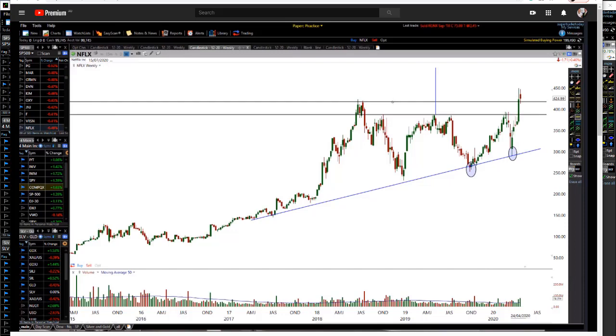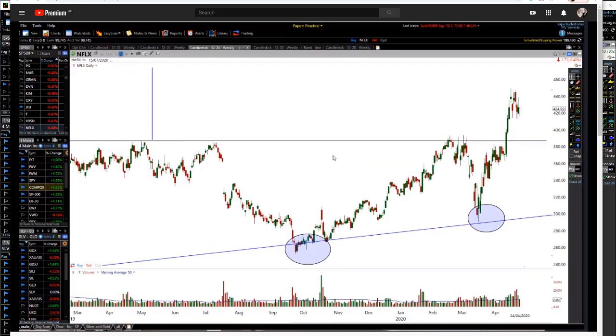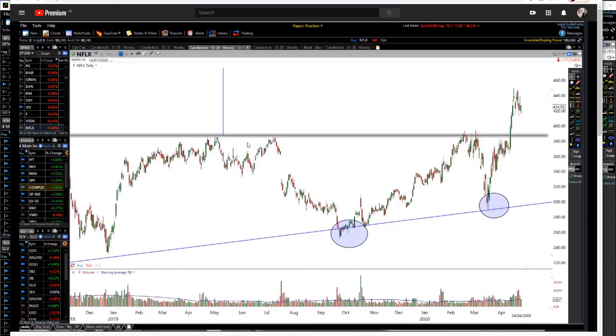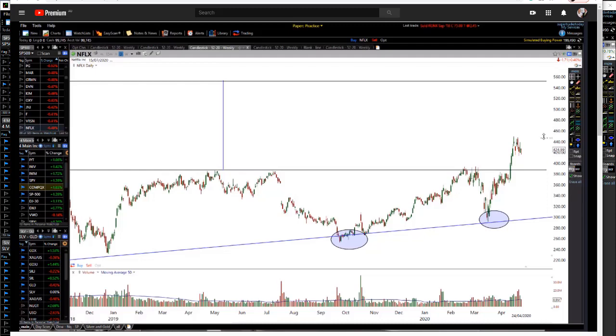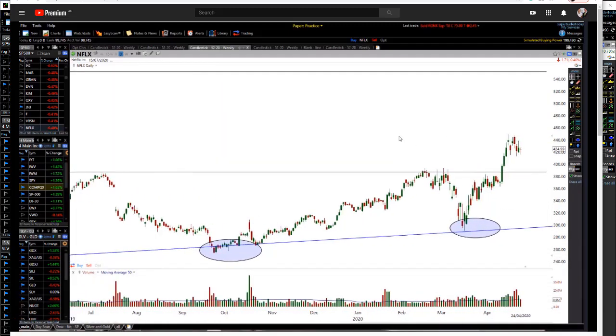We did have this level of resistance back through here, which if I go back to my daily chart, is actually finding a little support. Now, if I look at this, I did a projection by measuring from the high of this channel down to the low and projecting it up. I actually have a target of 550 on Netflix.